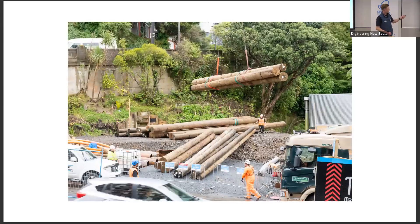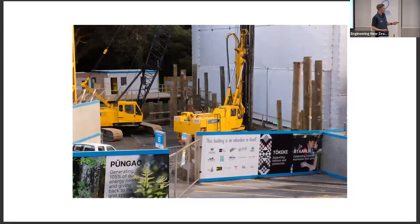Our piles are CCA-treated — there's nothing environmentally good about them. But the question is: is there something available in the market that meets Living Building Challenge requirements? The answer is no, but we have evidence to demonstrate we've tried to push the market in that direction. They are FSC certified, they are CCA treated, and they don't have a chain of custody, so there are quite a few different avenues we need to go through to prove compliance. The piling contractor Richardson's Drilling wouldn't sign a PS3 on anything other than H5 treated timber piles, and to be fair, I'd say the same thing.